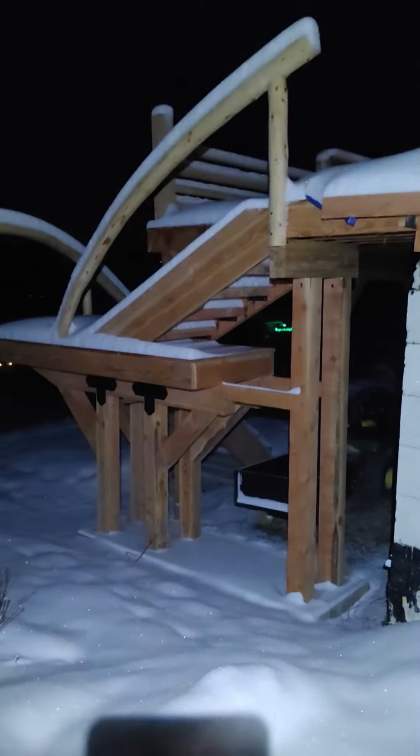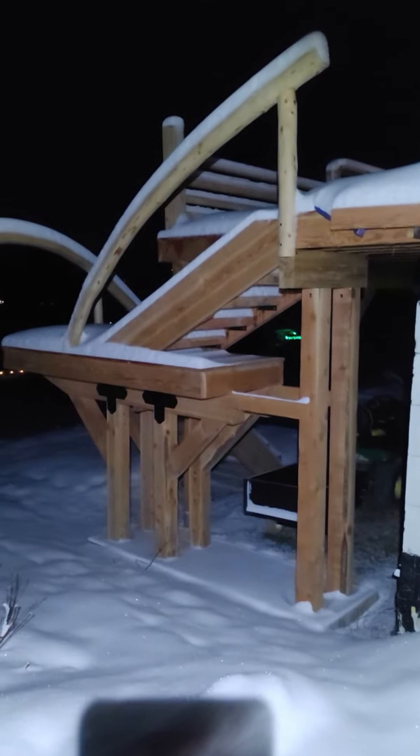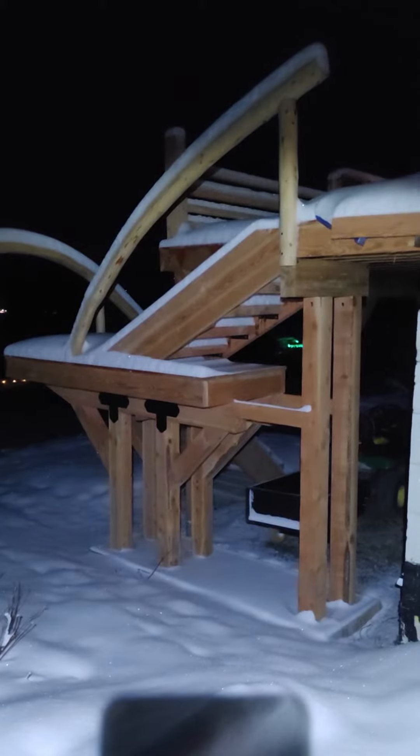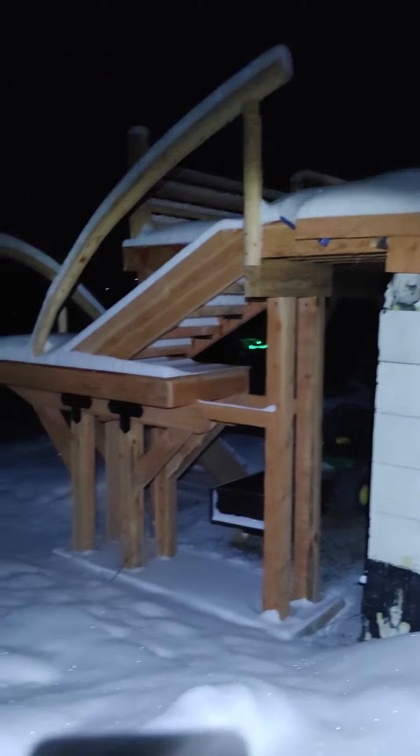Hey guys, welcome back to my channel. These are the stairs that I have completed that are going to lead up to my deck, which is going to be part of my post and beam cabin.